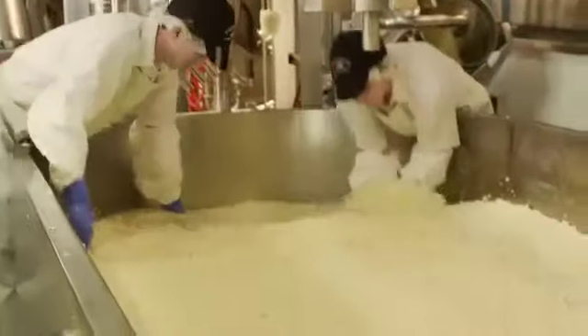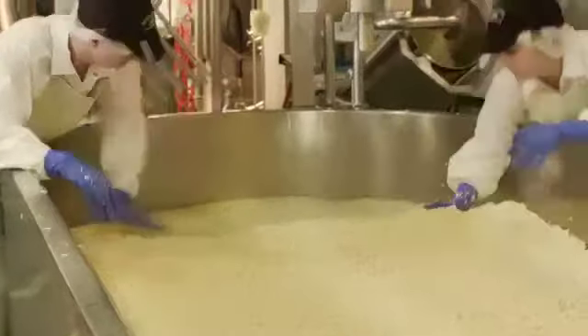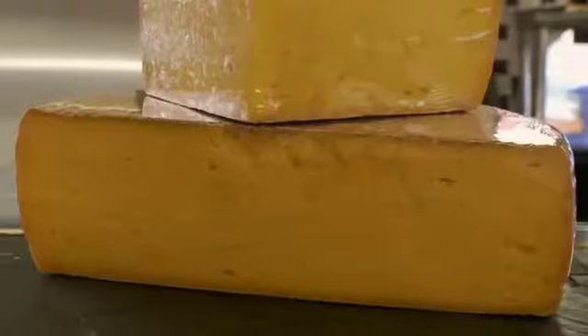Once it starts acidifying, we're going to add enzymes. Those enzymes are going to clot the milk and turn it into curds and whey, and we're going to separate those curds from our whey and let them mat together. What makes a cheddar process different from other cheese processes? No other cheese processes do the cheddaring step, which is matting the curd into loaves, and then flipping and stacking. As we flip and stack, they're going to stretch and also lose a lot of moisture, and that's going to create the cheddar.